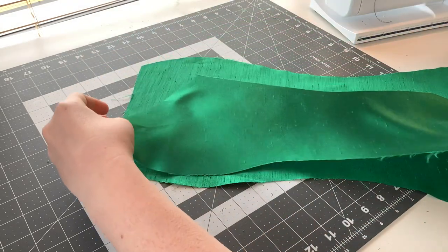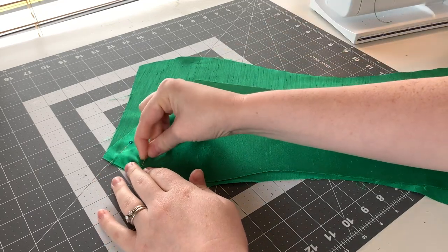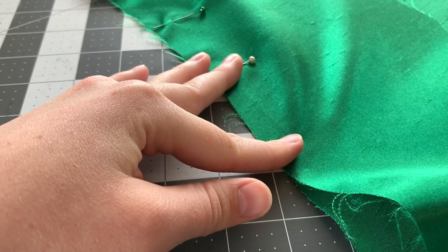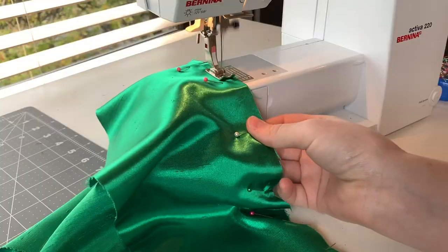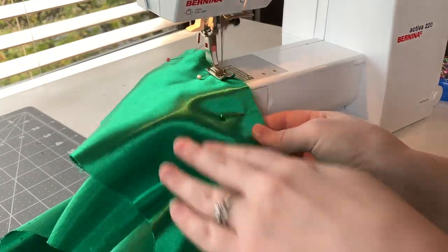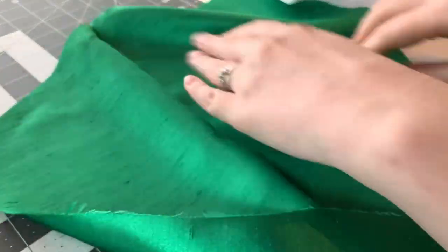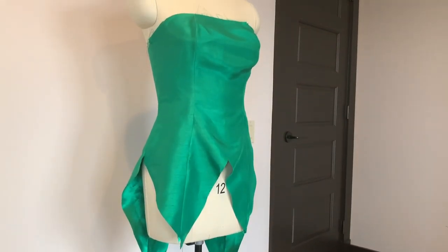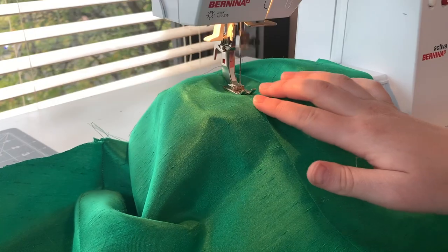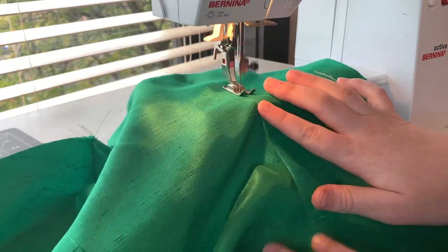Next, I'm going to stitch together all my pieces, leaving one seam open for our zipper. Be sure to press open your seams. Here's a look at the shell of the bodice. Along each seam, I'm adding two rows of topstitching. This topstitching is an extra little detail from the manga — it adds a nice pop to the costume.